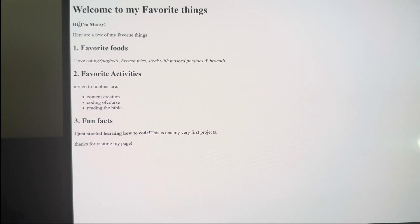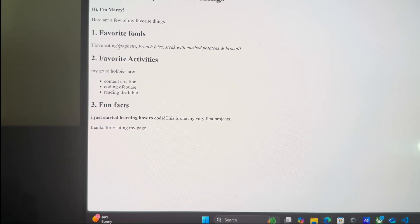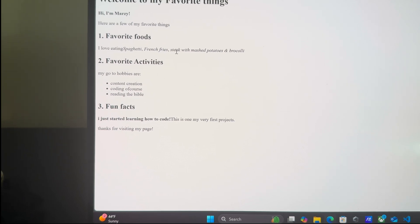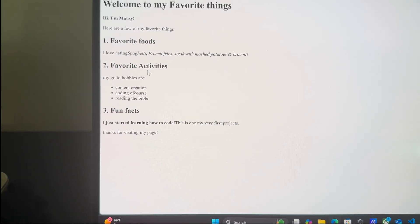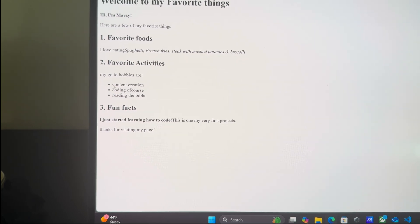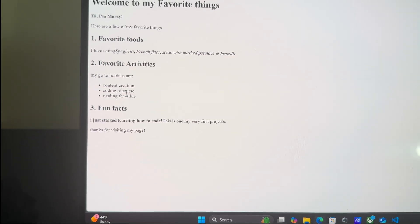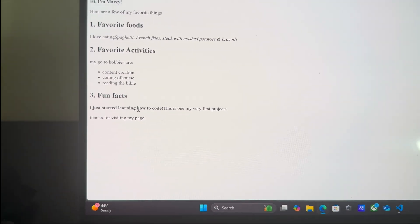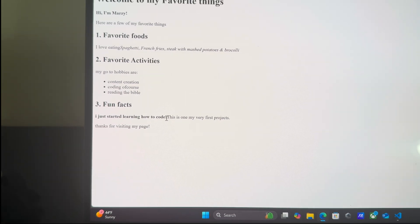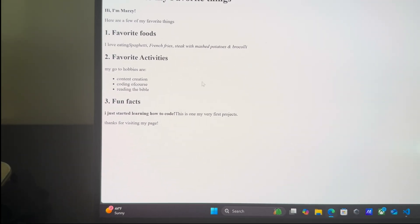Hi, I'm Marzy. I don't like how it's all the way to the left — I should have spaced that. I can go back in and fix that. Mashed potatoes and broccoli. My favorite activities — my go-to hobbies are content creation, coding of course, and reading the Bible. There are a couple of things to fix. Fun facts: I just started learning how to code. This is one of my favorite projects. Thanks for visiting my page. I'm definitely about to go fix those spacing issues.